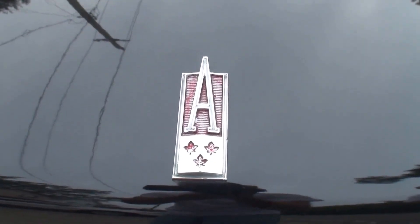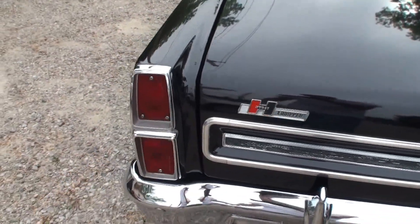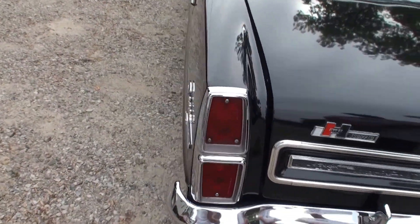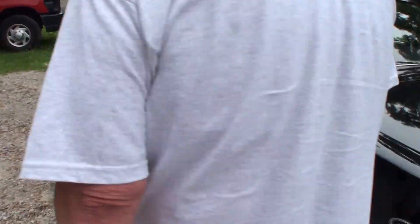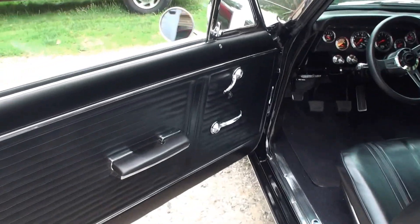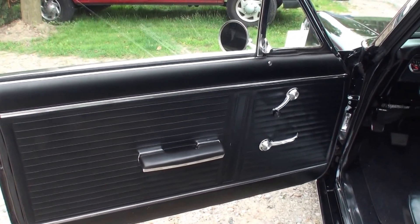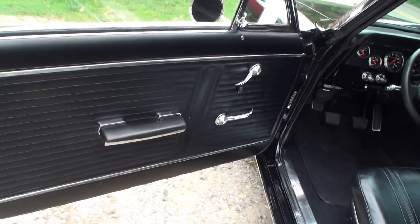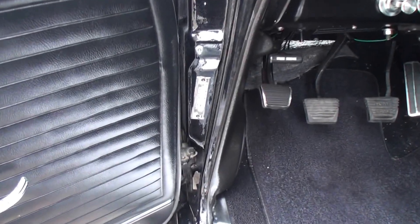The unique emblem — the Hurst-equipped was an add-on — but the unique taillights. Let me have you open the door, we'll take a look at the interior. How long have you had it? I bought it in 1997. And how long did it take you to restore it? About eight years to restore.